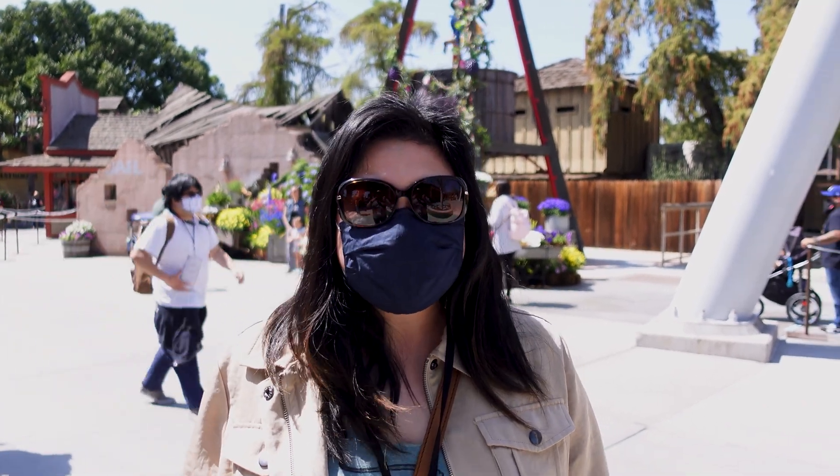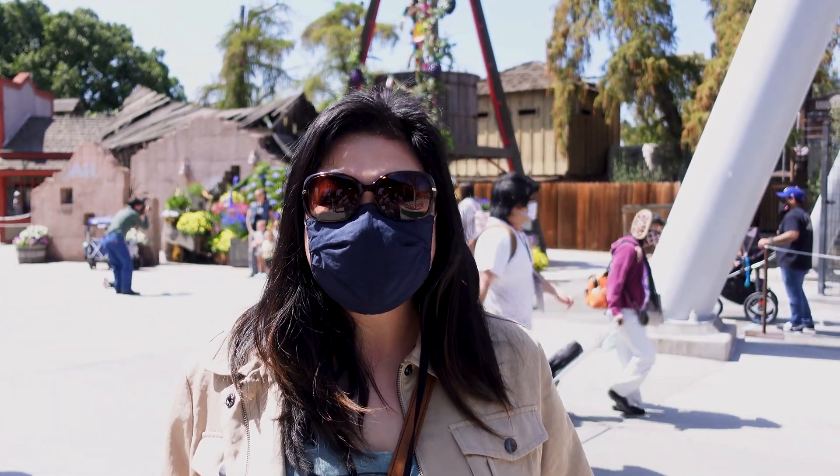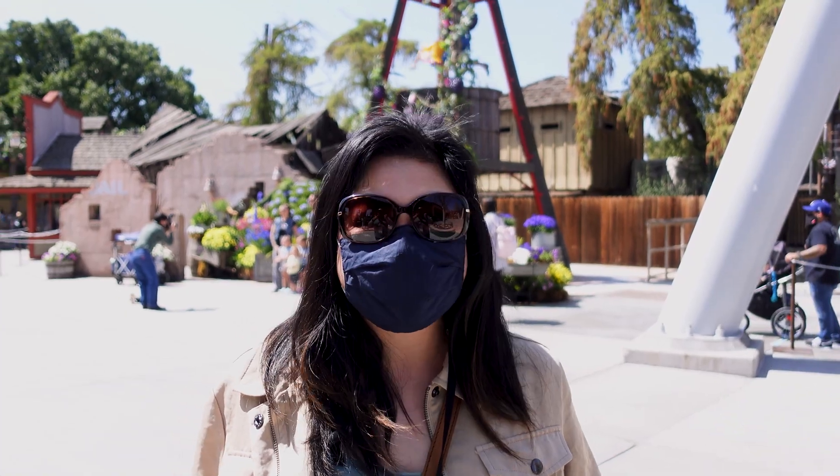We're here today at Knott's Berry Farm for the Taste of Boysenberry Festival. This is our first time at this event, so let's check it out and see what they have to offer.